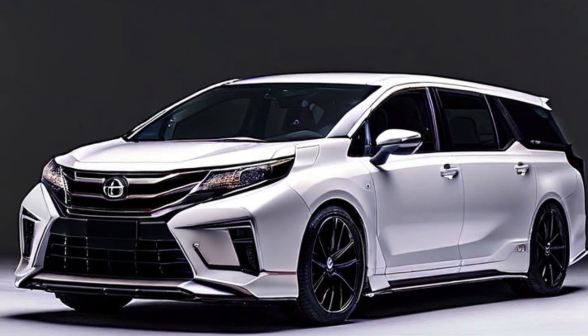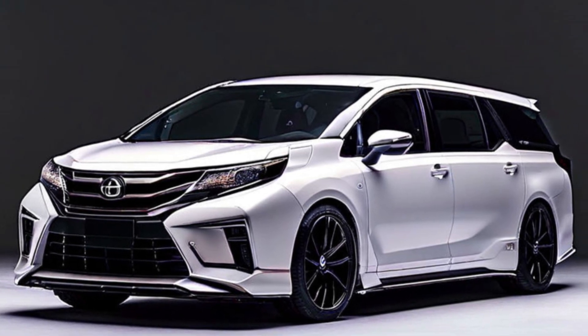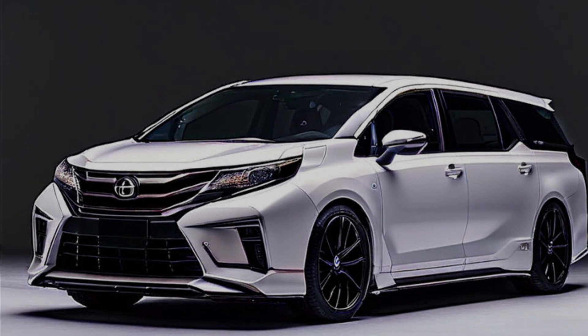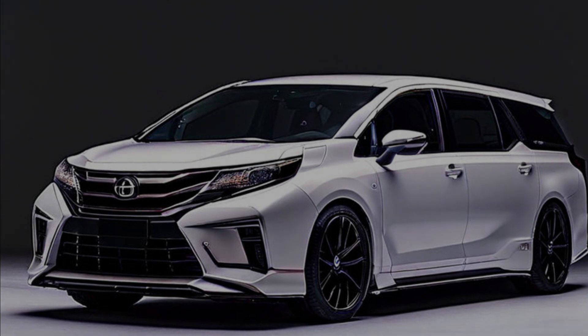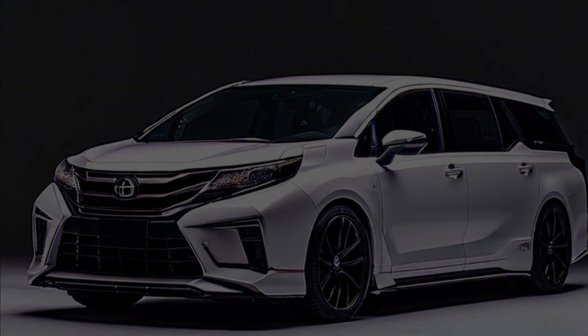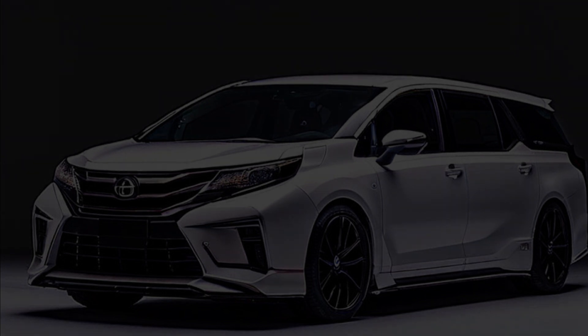Built on the TNGA architecture optimized for minivan use, the fourth generation Toyota Alphard and Velfire continue to set high standards in the large minivan market with their distinctive designs, luxurious interiors, advanced technology, and enhanced performance. These models demonstrate Toyota's commitment to innovation and quality in the minivan segment.